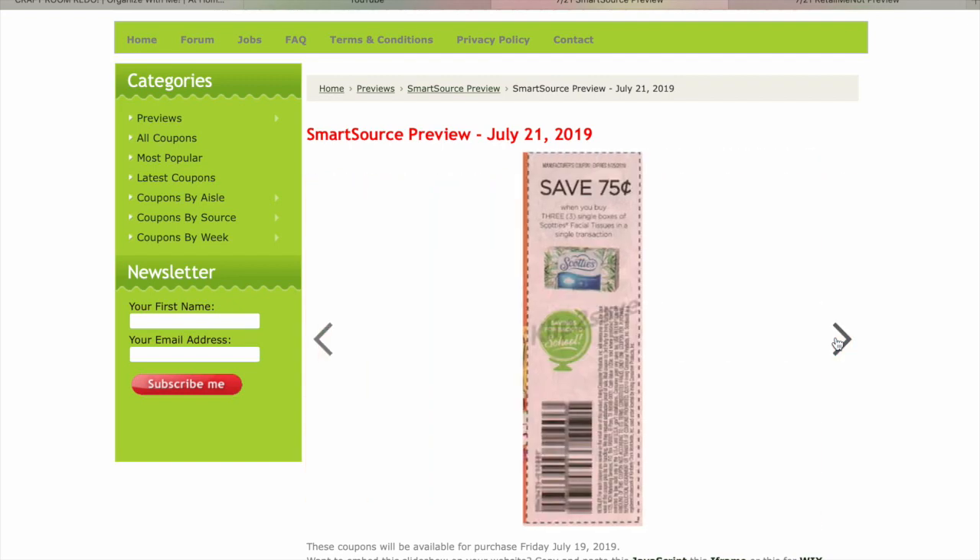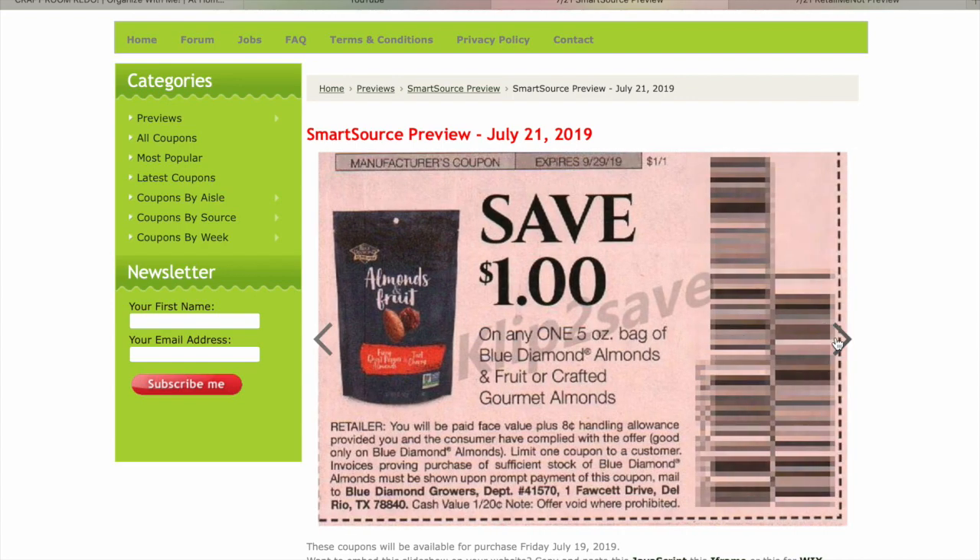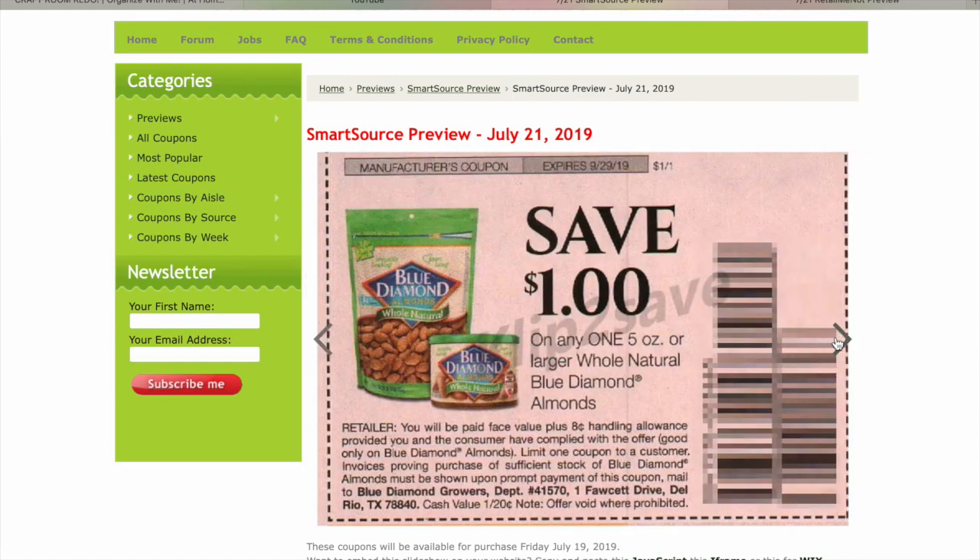$0.50 on a Lysol Toilet Bowl Cleaner. $0.75 on three Scotty's — I doubt we'll get that, we never have. $1 on Blue Diamond.